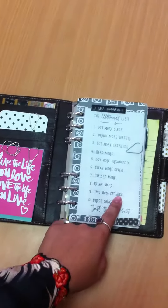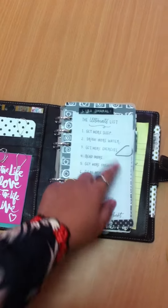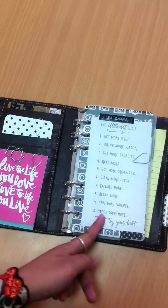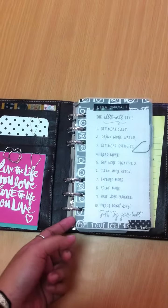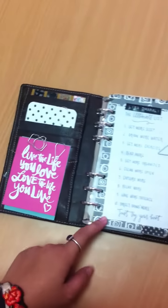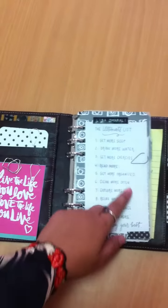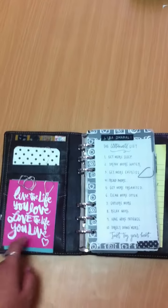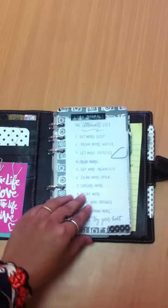I used to have a quote there, but it blocks my ultimate list. My ultimate list is not blocking my beautiful paper, but never mind — you can see bits of it. So this one used to be here, but it blocks it out, so I put them here. So I have two things to motivate me every day.